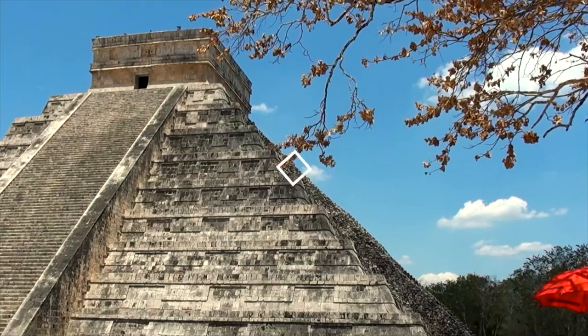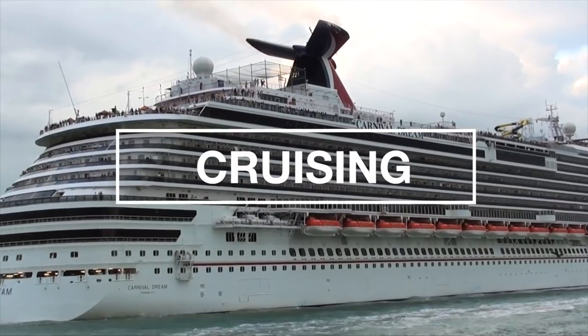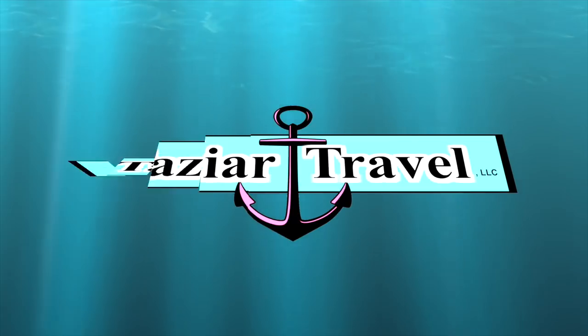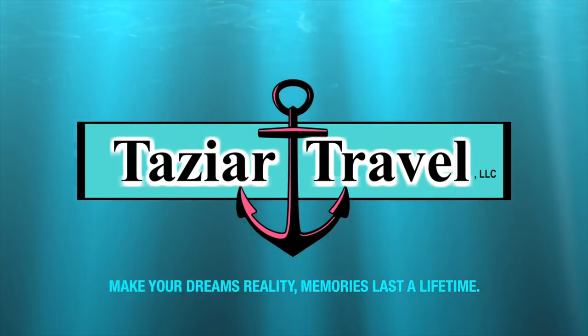Hello and welcome to Taser Travel. Today we're going to talk about driving in Aruba. I'm Jeremy, and I'm Melissia, and today we're going to talk about our adventures driving in Aruba.